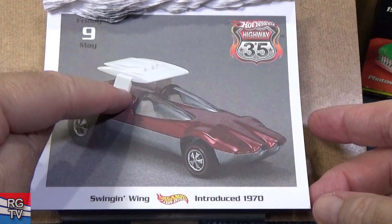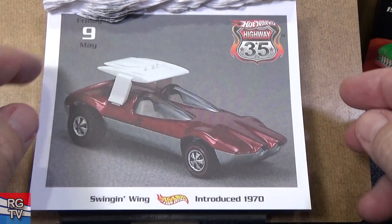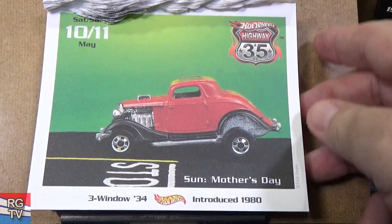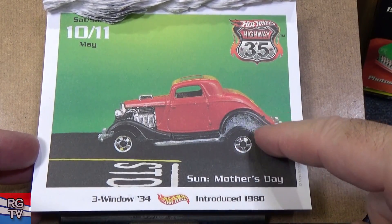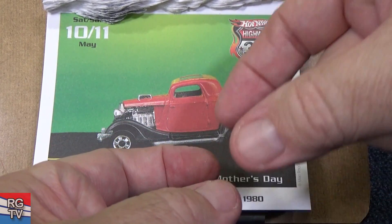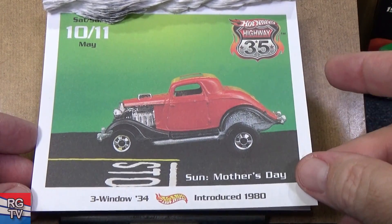Swing and Wing — this pops off, so if you're going to buy a Swing and Wing make sure you get it from a reputable dealer and get an authentic original part, not a reproduction. Here we have Three Window '34, introduced in 1980. This one might be a high-raker — you can take the body and base and pop it up to give it a high rake, or squeeze it down to make it look like a regular hot rod.